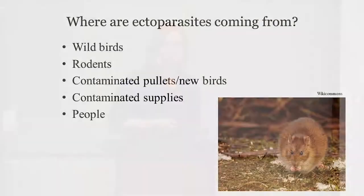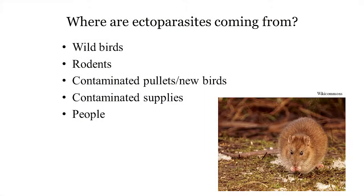New birds can introduce ectoparasites — when you bring new birds into your flock, they might be infested at low levels you don't notice, and then they spread them to your entire flock. Supplies can also be a vector: even cleaning supplies can move things around. Things like egg flats, if you're sharing those, can be a good way to introduce ectoparasites.